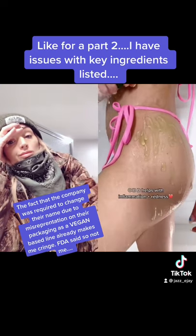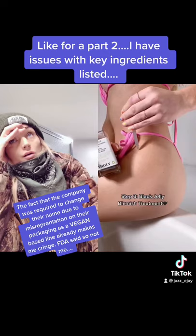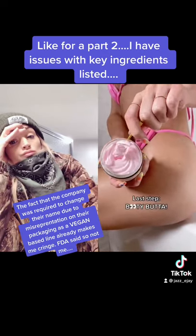Did I buy these products? No. Primarily due to the fact that the company presented themselves as truly vegan, however the FDA required them to change their name as that was an inaccurate representation.